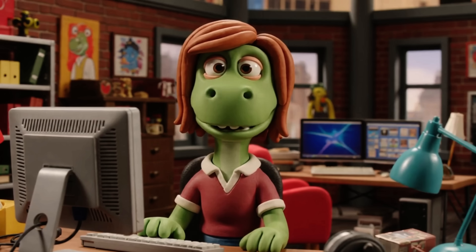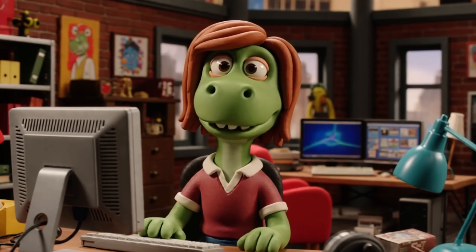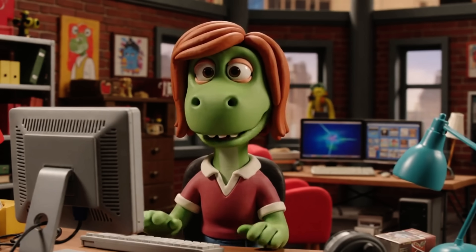I can't wait to meet this new guy on our team. His name's Claude. We've only spoken online, but he seems so charming, helpful, organized, intelligent. I think we'll be perfect for each other.